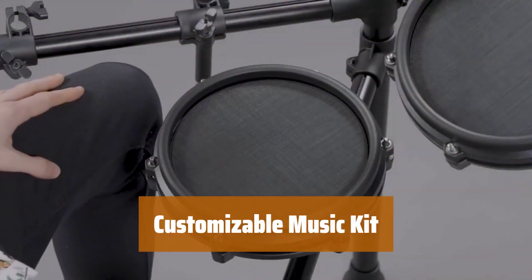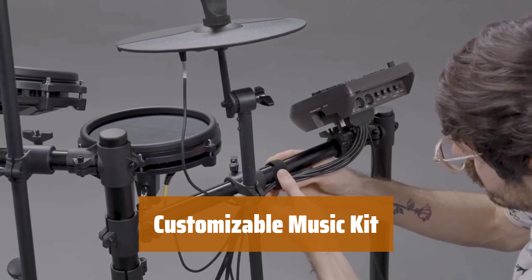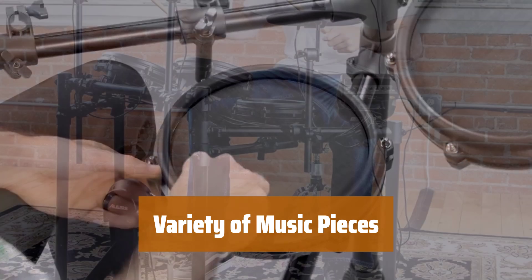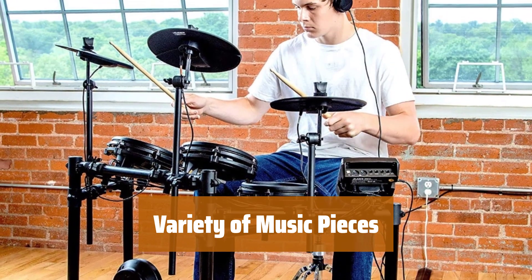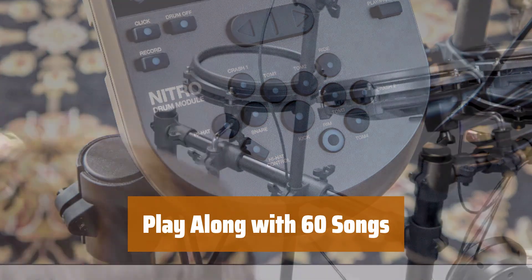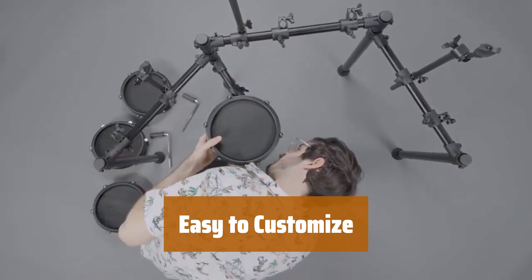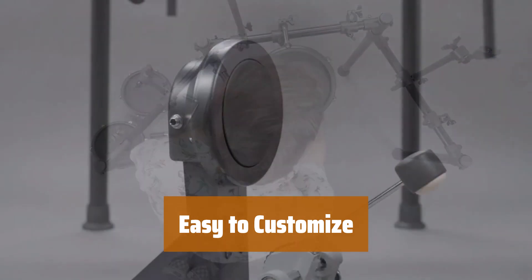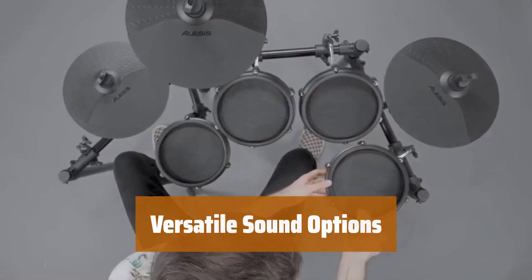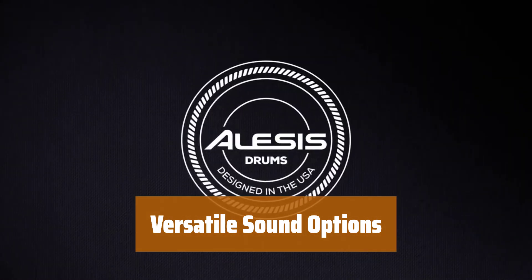Number 5. With loads of customization options, you can make this music kit your own. Play as loud or as quietly as you'd like for the perfect sound. Choose from a variety of music pieces to suit your style. Each piece is easy to customize with different sounds for a unique experience. Get started quickly with 60 songs to play along with, perfect for mastering basic patterns and creating your own music. Experiment with different sound options to find your perfect match.